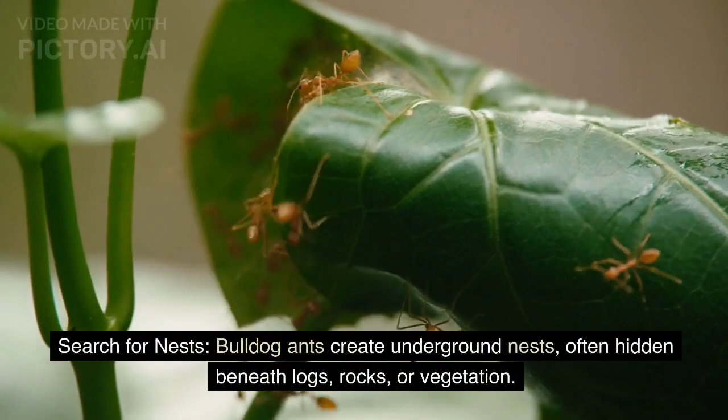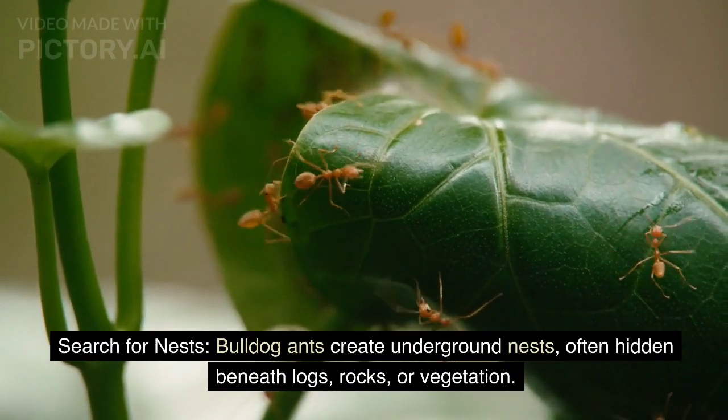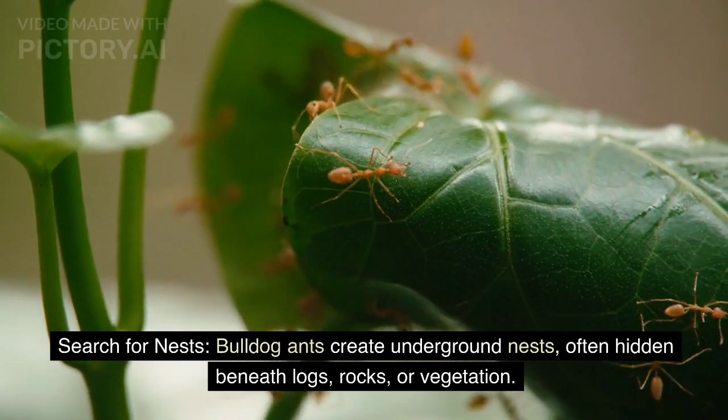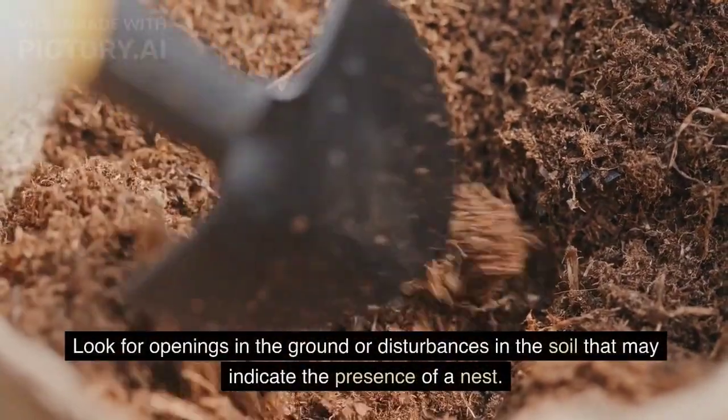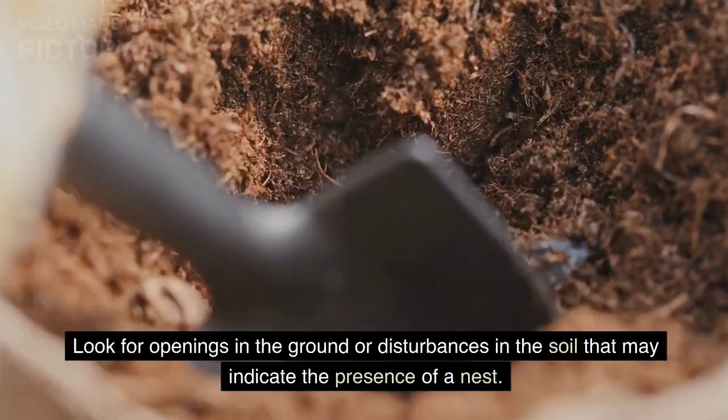Search for nests. Bulldog ants create underground nests, often hidden beneath logs, rocks, or vegetation. Look for openings in the ground or disturbances in the soil that may indicate the presence of a nest.